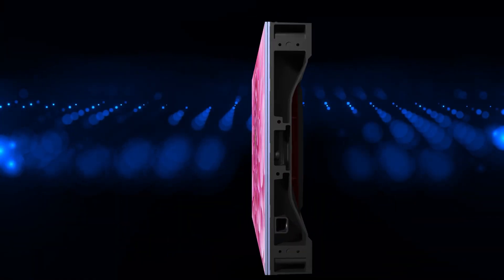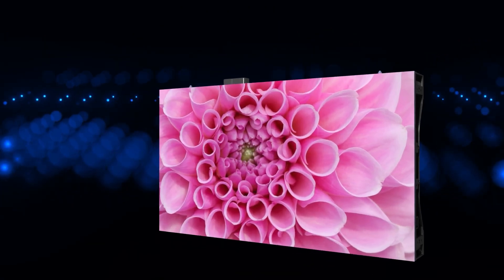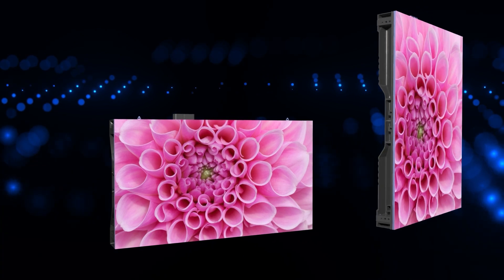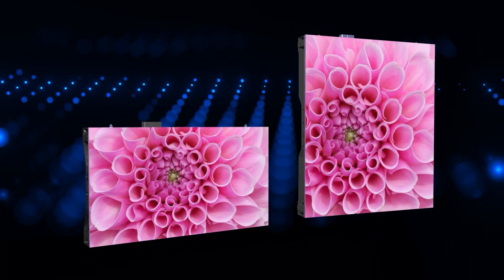The modular, fully front-service video walls are comprised of 27-inch and double-tall 36-inch stackable LED display cabinets that can be seamlessly locked together.